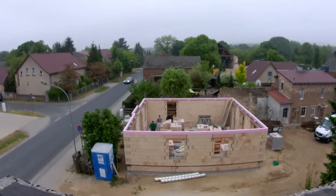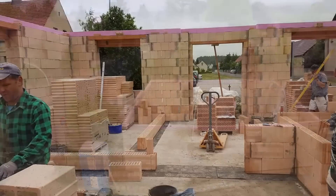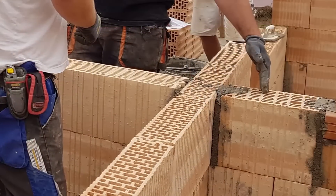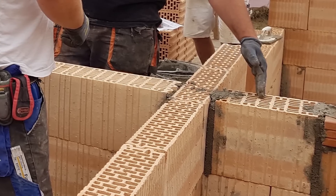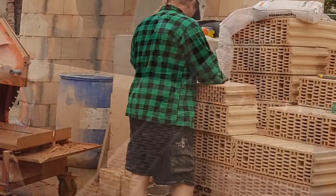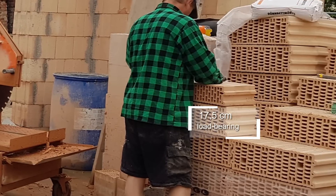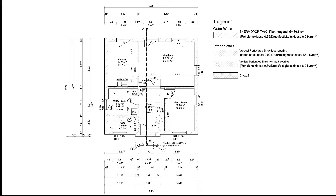Day three: today the interior walls are created. Here too, a bitumen membrane is placed under the walls to protect against rising damp. The stones are so-called vertical perforated bricks in two different versions — the brick with 17.5 centimeters wall thickness for the load-bearing walls, and the narrower brick with 11.5 centimeters for the non-load-bearing walls.